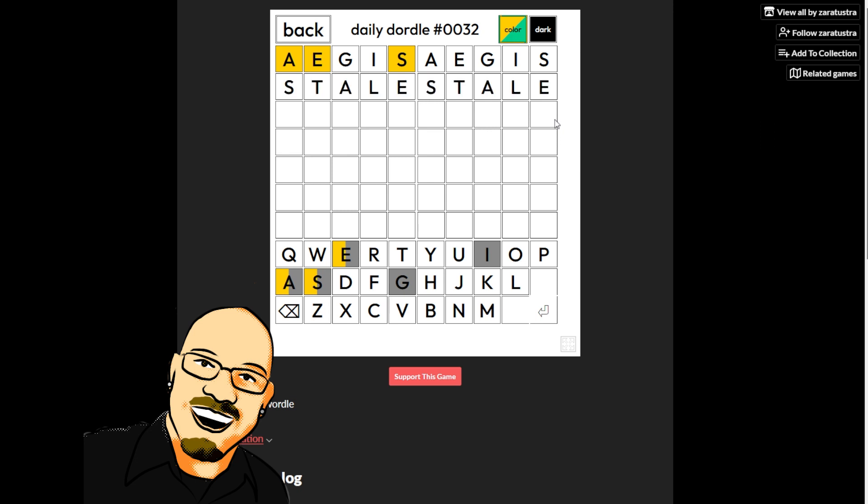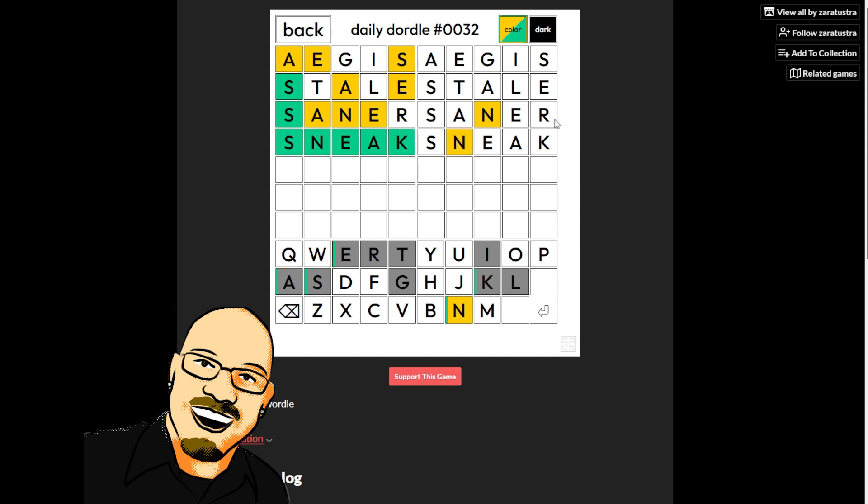I'm going to start with something like 'stale.' Since we don't have that structure there, and we don't have an E second, I think this has to be something like this. Can't be snare. So I'm thinking the EA has to go in positions three and four — so 'sneak.' Or the N can go at the end, though I'm not seeing words that work. Let's start with sneak. Yes, okay.